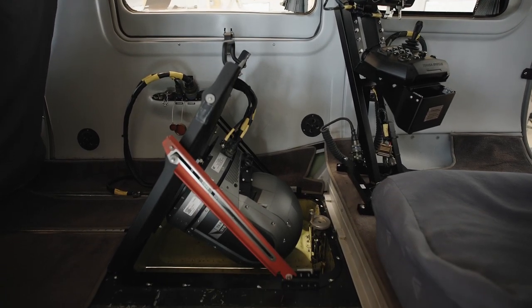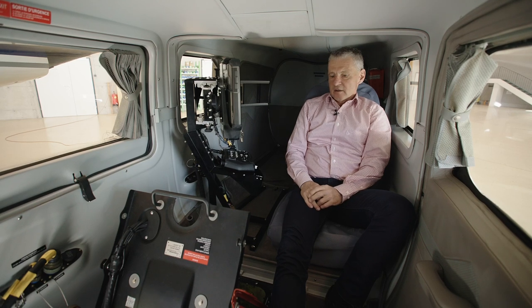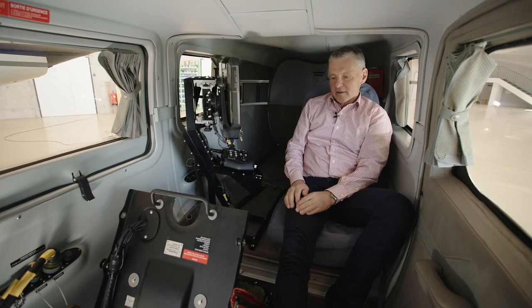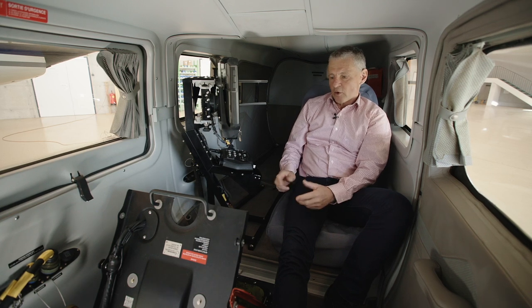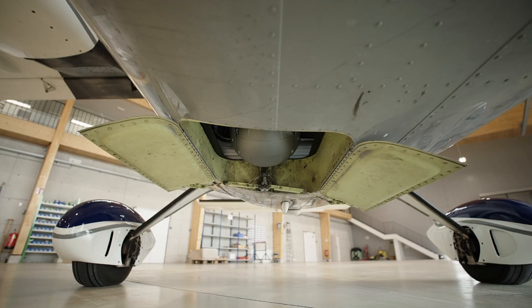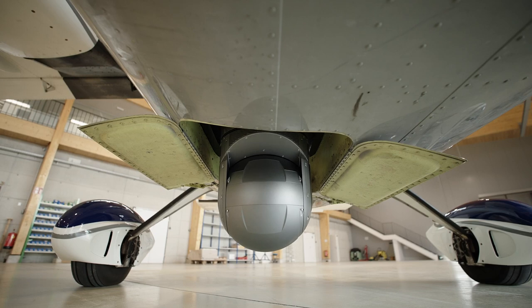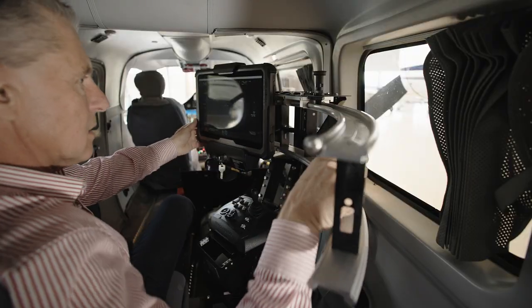Due to the size and the weight of the Traka camera we could realize a very favorable lift solution. During take-off and landing the camera and the screen remain in stowed position. When the aircraft reaches safe altitude the operator can start to lower down the camera — first he has to open the doors, and then he can easily lower down the camera and bring the screen into the working position.